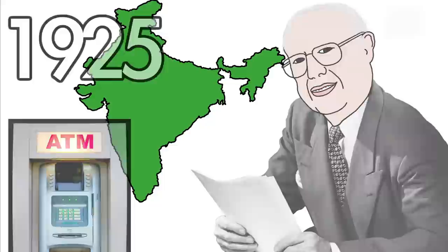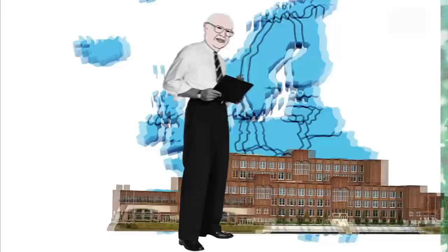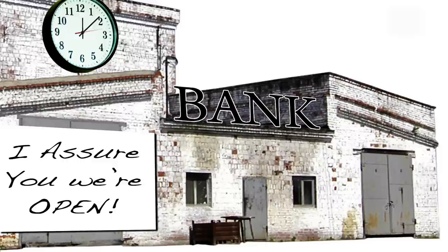Meet John Shepherd-Barron, born in India in 1925. Although John was born in India, his parents were Scottish. His father was an engineer, and his mother was an Olympic tennis player. He eventually found his way back to Europe, studying at Trinity College and fighting in World War II. By the 1950s, John was working for a printing company that produced banknotes.